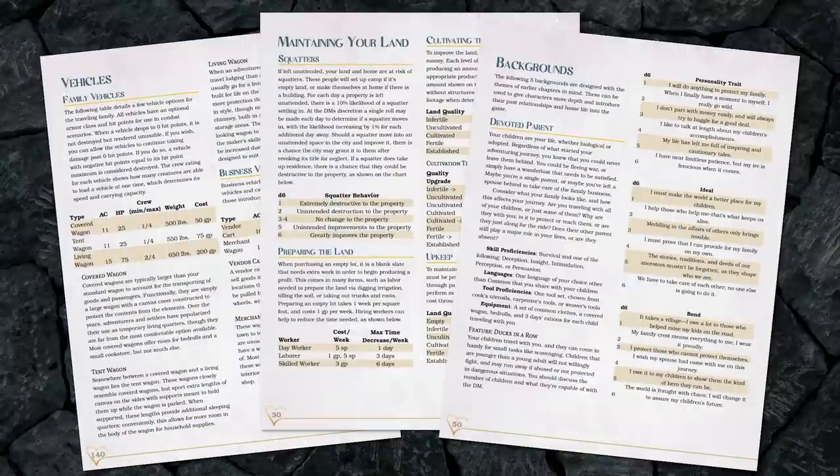This extremely comprehensive book is 150-plus pages of resources on how to incorporate family, romance, and business and property ownership into your campaigns and characters in a way that isn't just part of the narrative — it's also part of the gameplay. There is so much cool stuff crammed into this book, which is honestly why I need a whole video to talk about it, and I'm not even going to be able to cover everything.